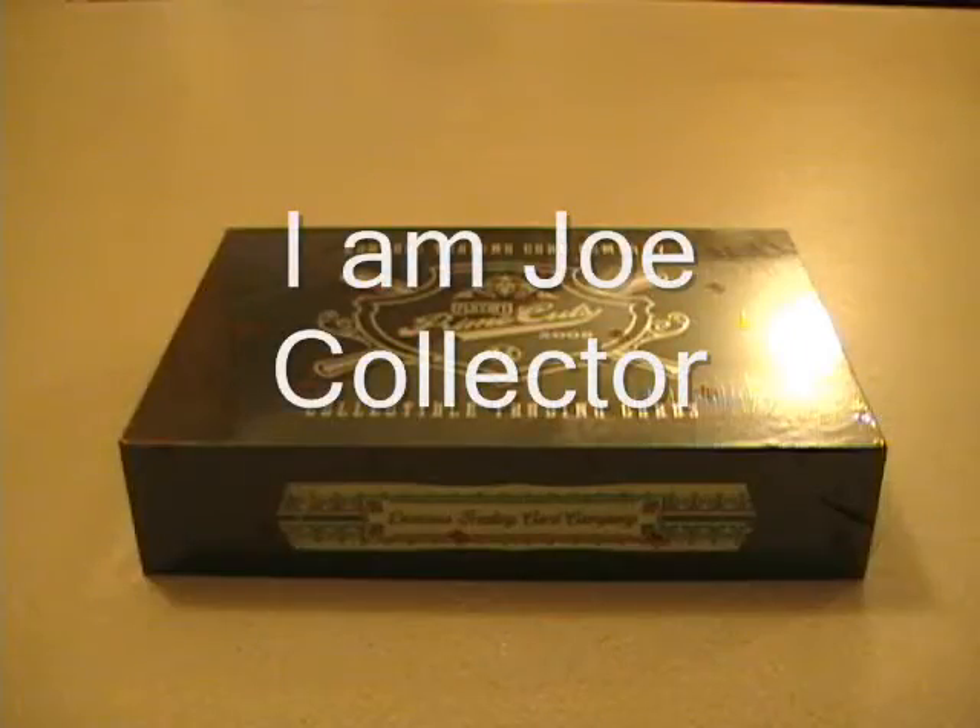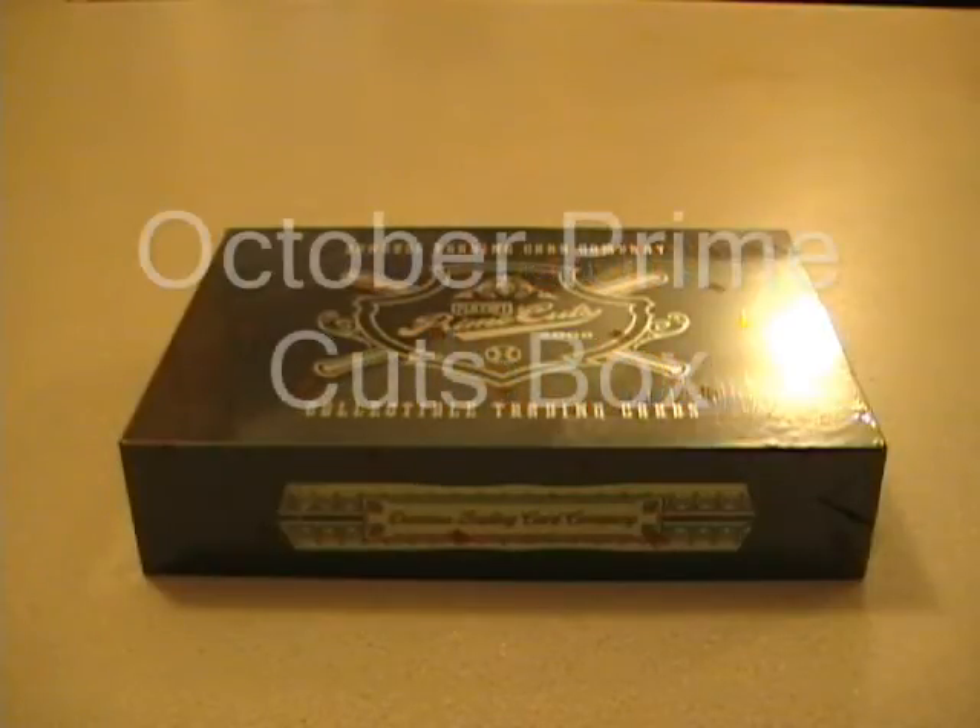Hi, I'm Joe Collector here with the October Prime Cuts box break. It is Friday, October 2nd, doing a break a little bit earlier than I expected, but looks like all the teams have filled up.